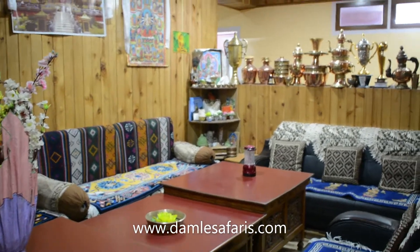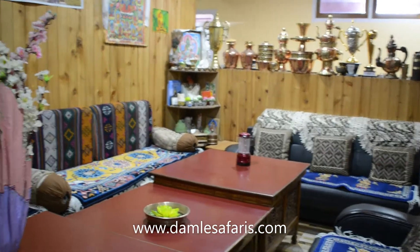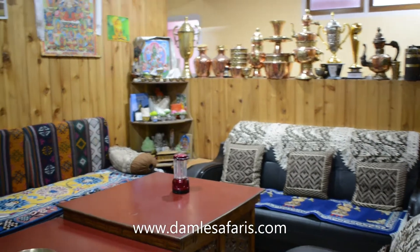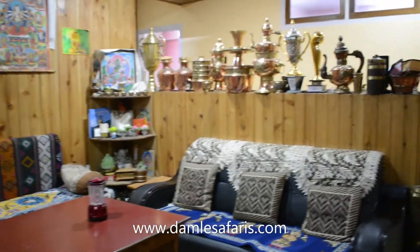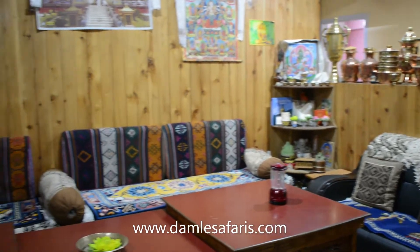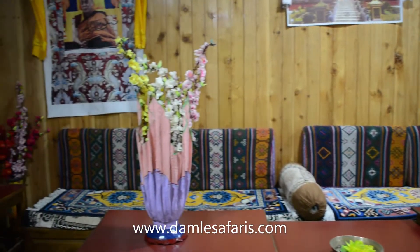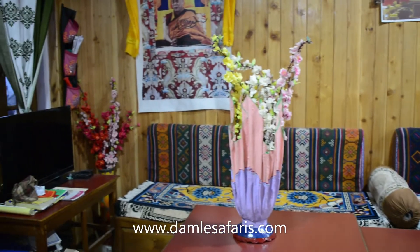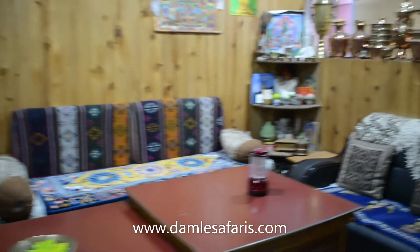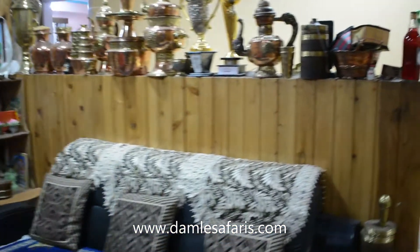This is the living area as you come in. Now let me take you towards the rooms.